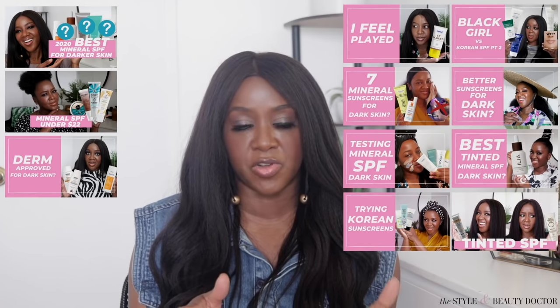For some reason y'all wanted to see mineral body sunscreens, and like the people-pleaser I am, here I am with the video. Mineral body sunscreens — if you've watched my mineral sunscreens for darker skin playlist or seen any of those videos, you'll know mineral sunscreens can be a bit to contend with when you have a deeper complexion.